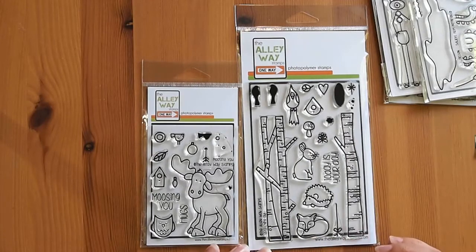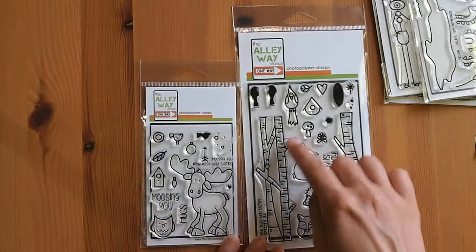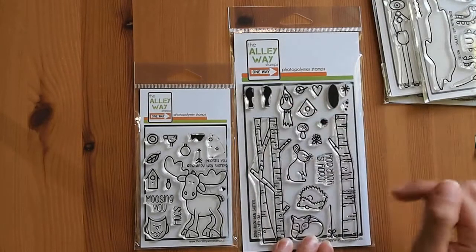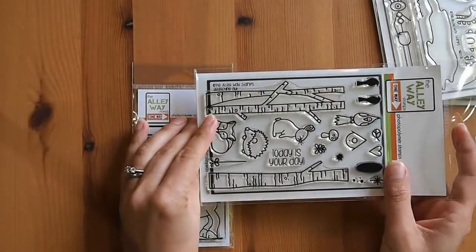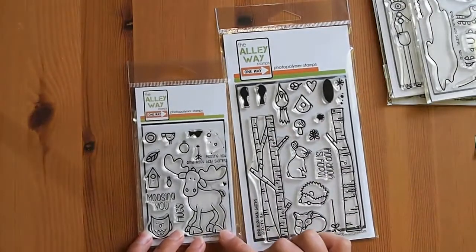It's great for scene building. You can have the moose standing in between trees. The birds can sit on the branches, and you can have a hole and put a little bird sitting there so it looks like it's popping out. You can even make it a fun inside-of-a-card thing with a little tail hanging out the other side. The sentiment on Branching Out is 'Today is Your Day.' These are really cool stamp sets I can use with any of my critters, especially with these trees.